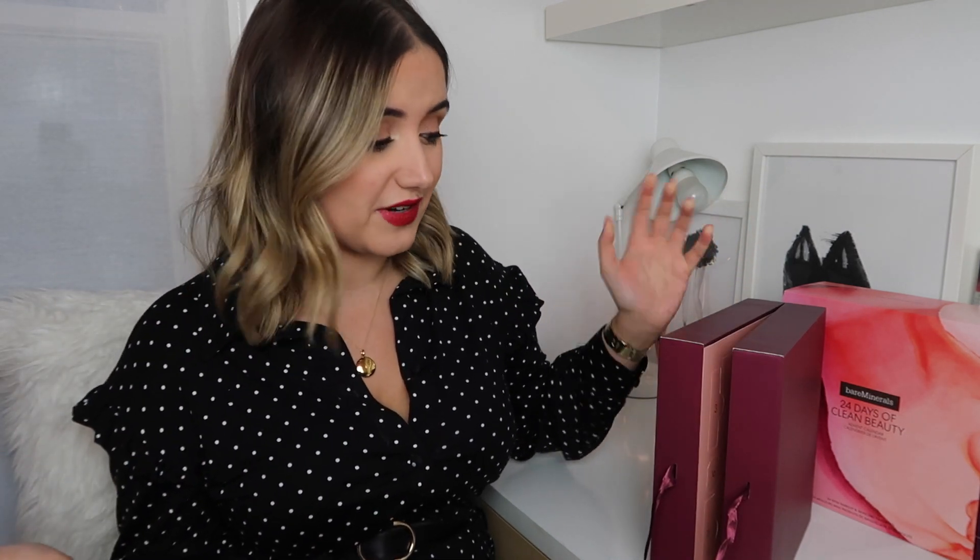On to Bare Minerals. I have mentioned before I really like Bare Minerals — it's a brand that kind of surprised me. I never thought I would love it, but it's actually a brand that I use so much and really really love. I think they do great foundations, blushes, eyeshadows, mascaras — almost everything if I'm honest.